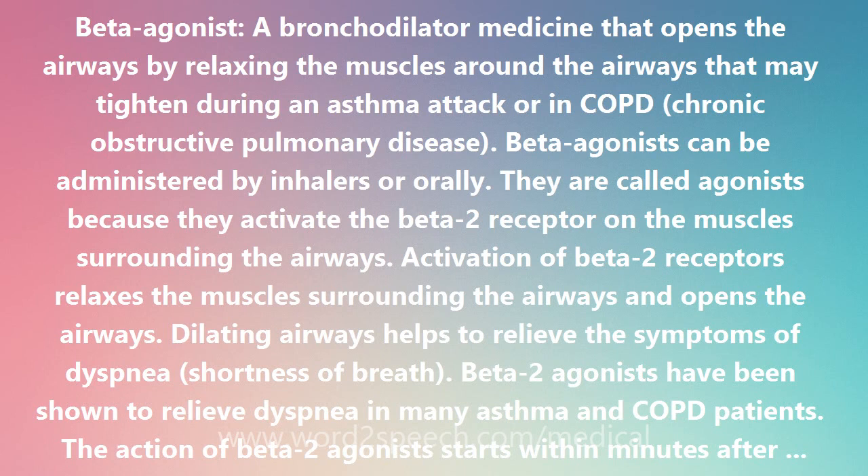Examples of beta-2 agonists include albuterol (Ventolin, Proventil), metaproterenol (Alupent), pirbuterol (Maxair), terbutaline (Brethaire), isoetharine (Bronkosol), and levalbuterol (Xopenex).